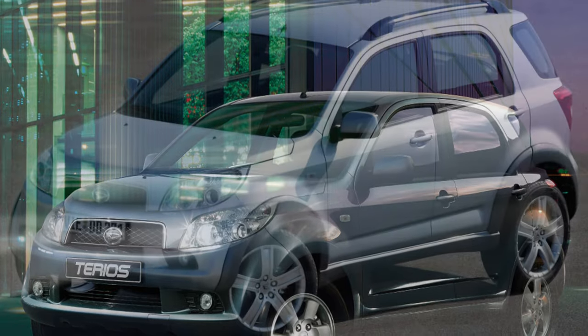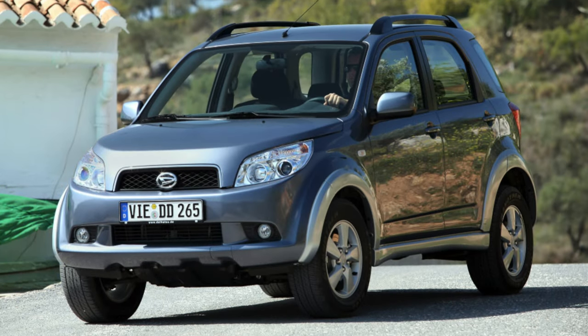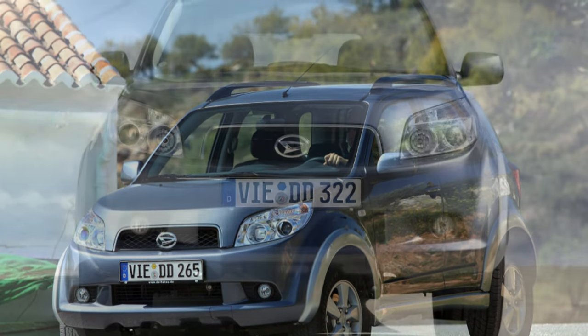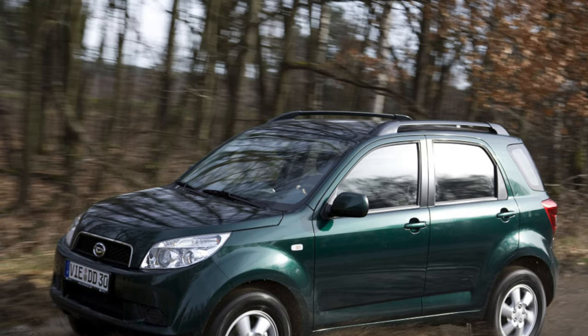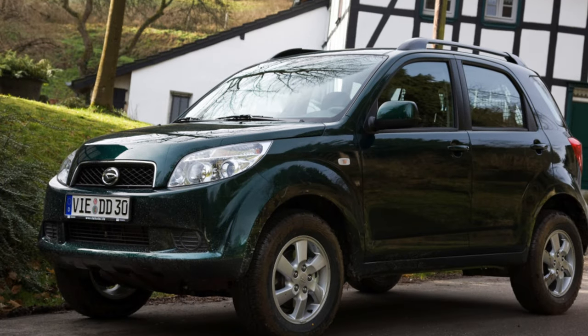This SUV requires careful maintenance and the assembly is not of high quality, which is not surprising as the car is budget. Particular attention should be paid to the thresholds — they are an obvious drawback, as they quickly begin to rust, which spoils the exterior of the model. This can be prevented if you promptly coat them with an anti-corrosion agent.